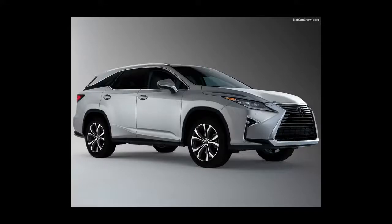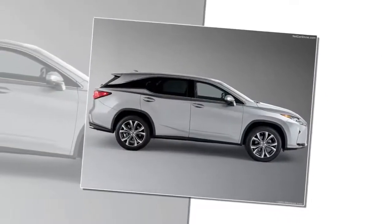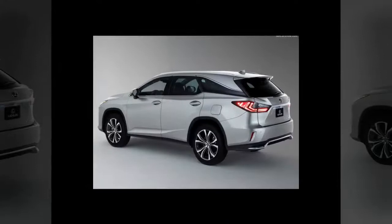Lexus RX-L families will now be able to enjoy more space with their luxury utility vehicle thanks to the new three-row Lexus RX-L models. The RX created the luxury crossover segment 20 years ago and has reigned supreme as the most popular luxury utility vehicle on the market.